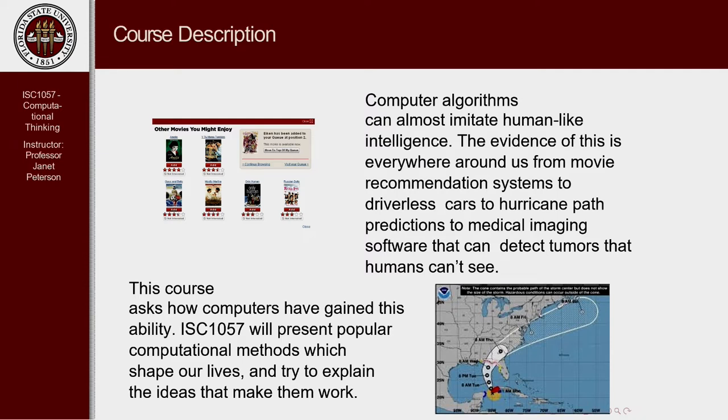Other uses of computational thinking include things like driverless cars. In your lifetime, you're going to be using driverless cars. What this course tries to do is gain insight into how some of these algorithms or recipes that are used to program computers are changing our lives, and we feel that everyone should have some knowledge about the ideas that make them work and why they work.